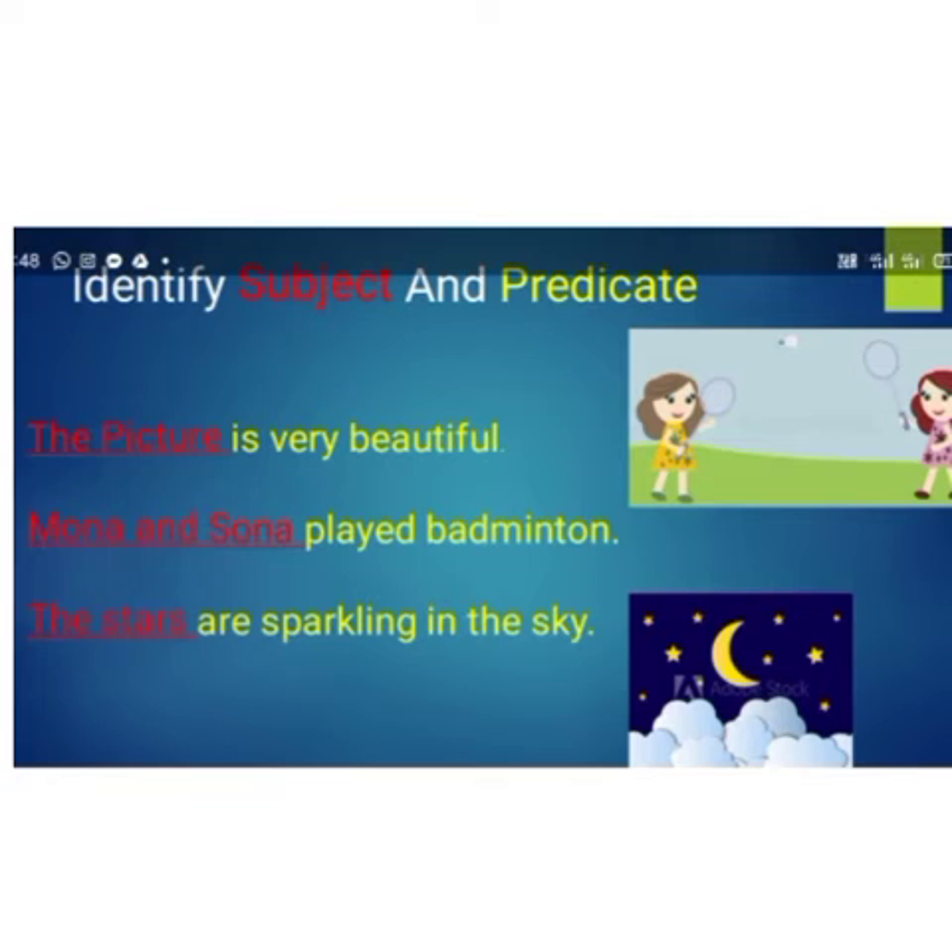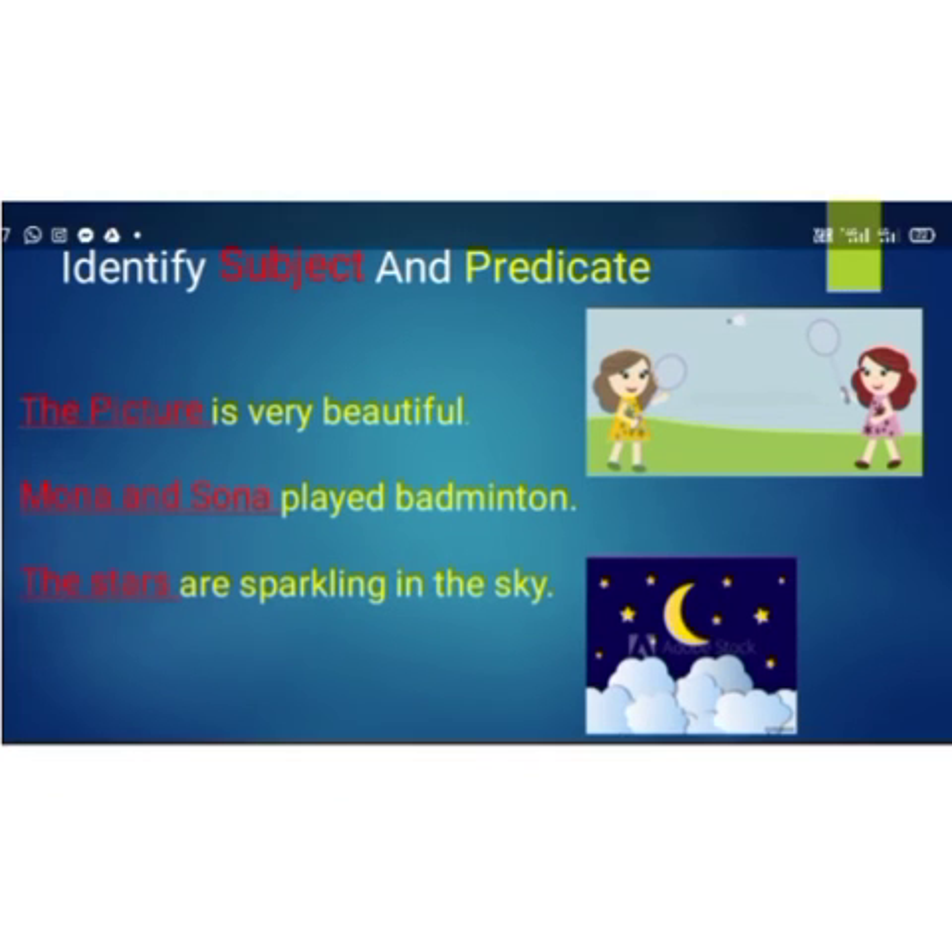The subjects are marked in red letters and predicates are marked in yellow letters. In the first sentence, 'the picture is very beautiful,' the sentence is telling about the picture, and 'is very beautiful' is the predicate. In the second sentence, 'Mona and Sona' is the subject and 'played badminton' is the predicate. In the third sentence, 'the stars are sparkling in the sky,' 'the stars' is the subject and 'are sparkling in the sky' is the predicate.